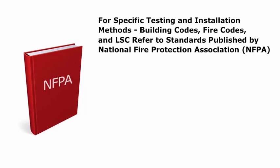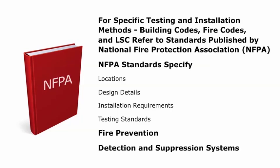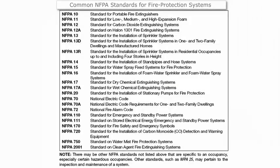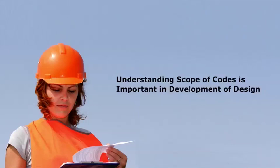The fire codes typically include prescriptive requirements as well as performance criteria for the development of active protection systems. When specific testing and installation methods are required, the building codes, the fire codes, and the LSC refer to a number of the standards published by the National Fire Protection Association, NFPA. The NFPA standards specify locations, design details, and installation requirements as well as testing standards that must be followed. Some of the standards deal with fire prevention; others concentrate on detection and suppression systems. The standards most often used for interior projects are listed in the chart shown here. Although these codes and standards are most often used by a mechanical or electrical engineer, understanding the scope of these codes is important in the development of the design.